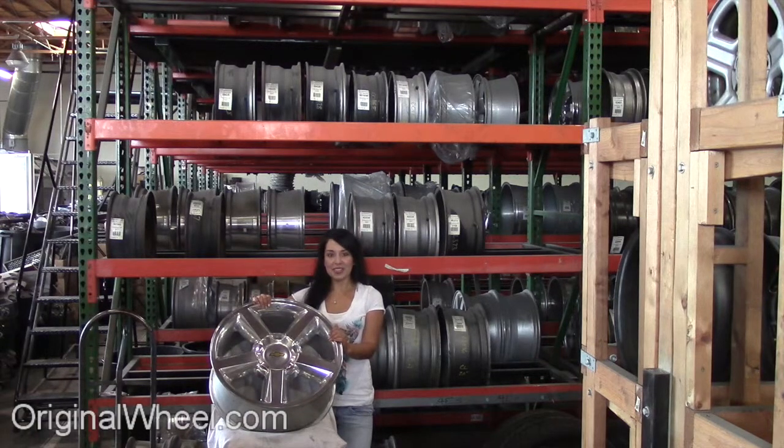All you have to do is select the year of your Chevrolet truck. From there, you can browse our large inventory of wheels and rims.